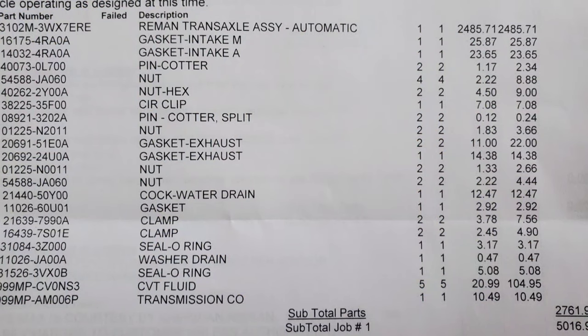Let's talk about the cost of the transmission. The transmission itself was a remanufactured one — that was $2,400. Then there were all the various parts. The labor itself was like $2,200. So half of it was the transmission, half of it was the labor — it was about $5,000 total for the new transmission.